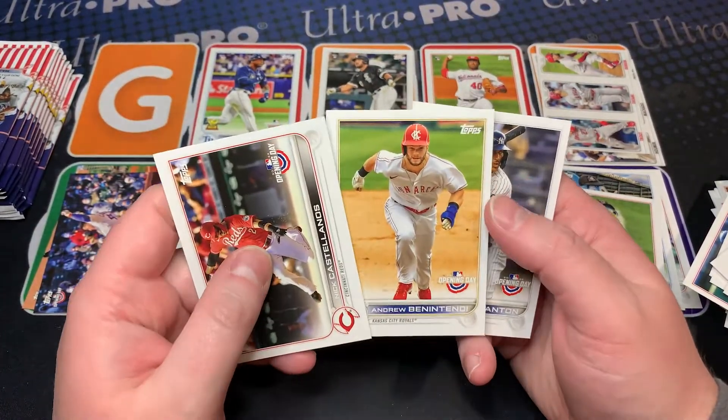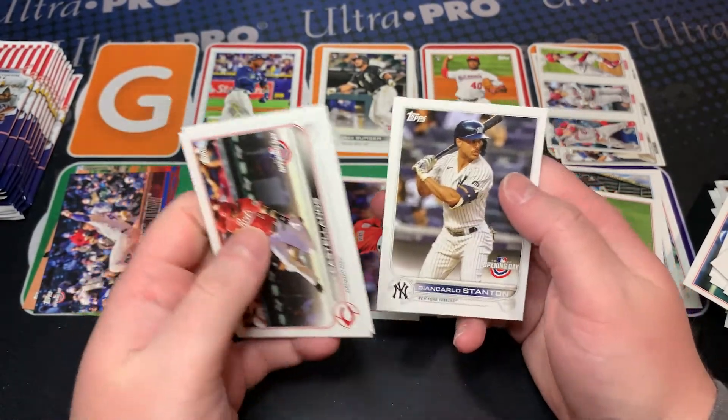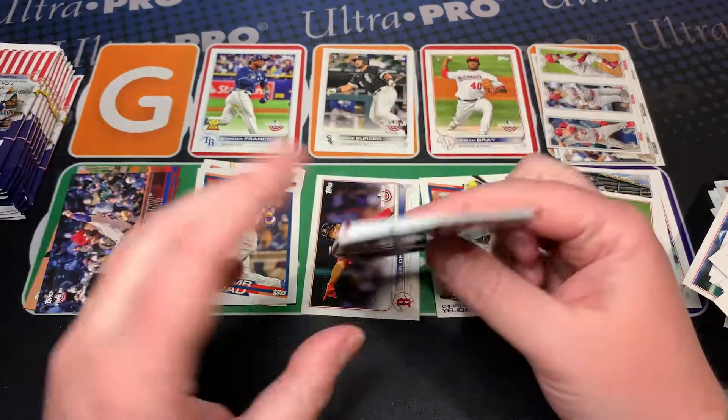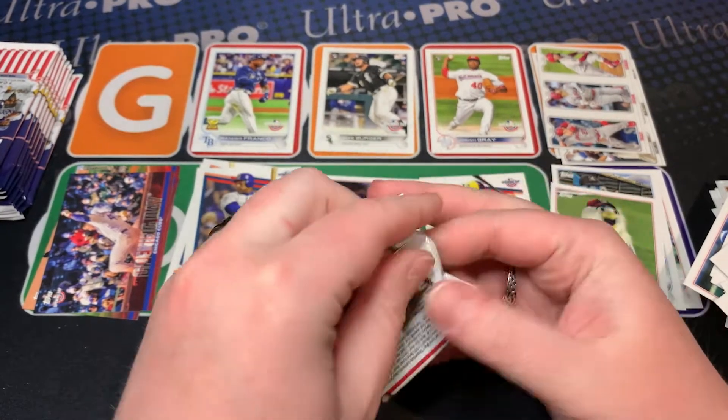Ben Gamel, look at that — Kansas City Monarchs, that's cool. Alright, so we got the base, that's huge! Super excited — that's exactly what we wanted. Now let's pull a foil.